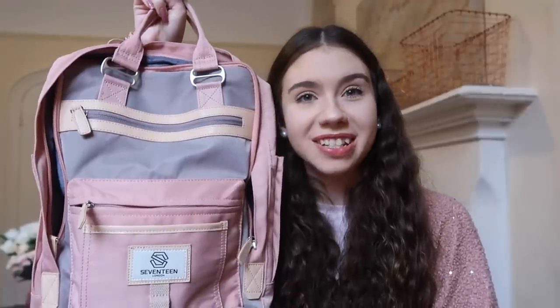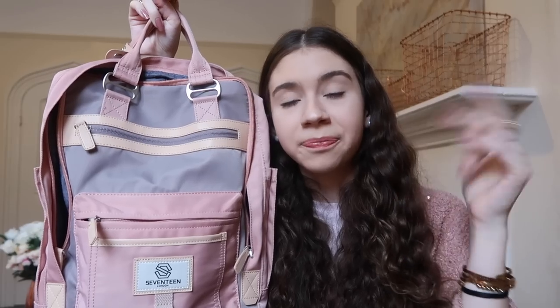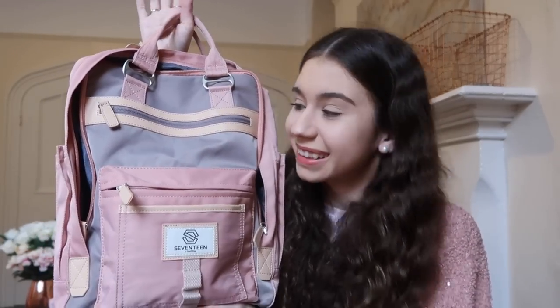That's pretty much everything in my backpack — every once in a while there are some snacks in there for longer days, just thrown on top of everything else. I really love this backpack, so if you're looking for something affordable and actually amazing quality, I'd highly recommend it. Thank you so much to Seventeen London for sending it — the link is in the description below. If you'd like to see my old 'what's in my bag' video with my previous backpacks, I'll link that in the description too. Thanks so much for watching — bye bye!